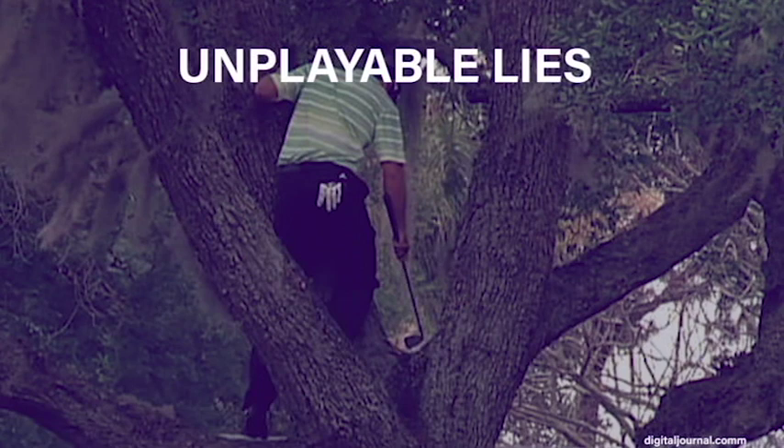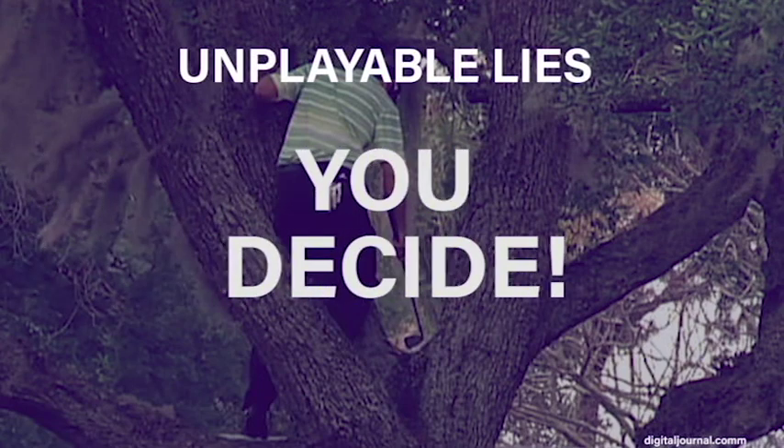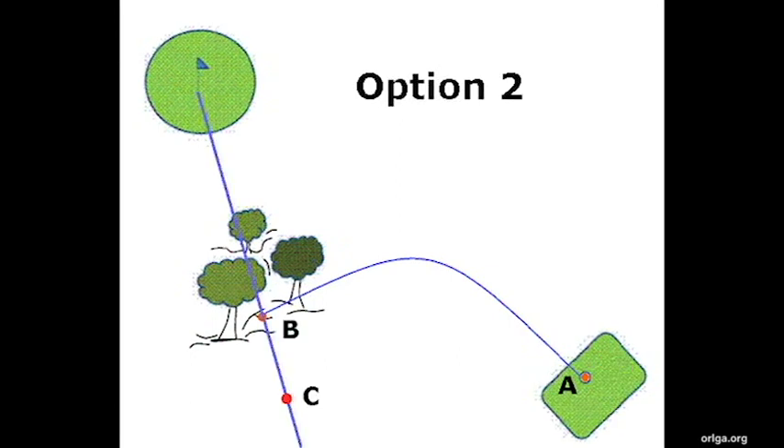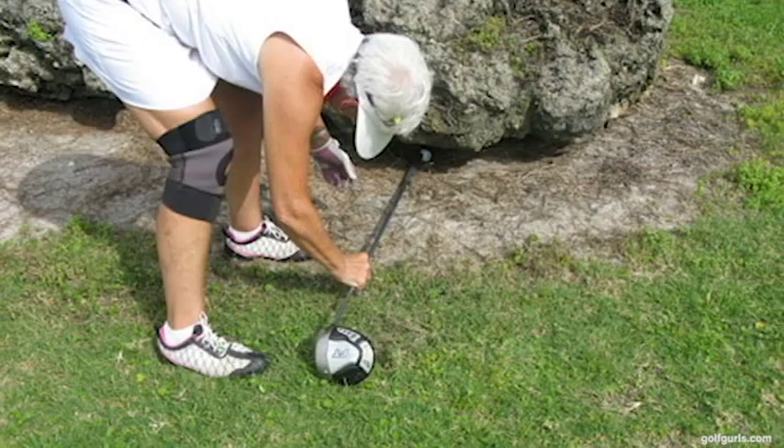As the player, you may deem your ball unplayable at any place on the course, except when the ball is in a red or yellow staked hazard. You are the sole judge as to whether the ball is unplayable or playable. If you deem your ball unplayable, you must, under one penalty stroke: play the ball as close as possible to the spot from which the original ball was last played; drop a ball behind the point where the ball lies, keeping the point directly between the hole and the spot on which the ball is dropped with no limit to how far back; or drop a ball within two club lengths of the spot where the ball lies, but no closer to the hole.